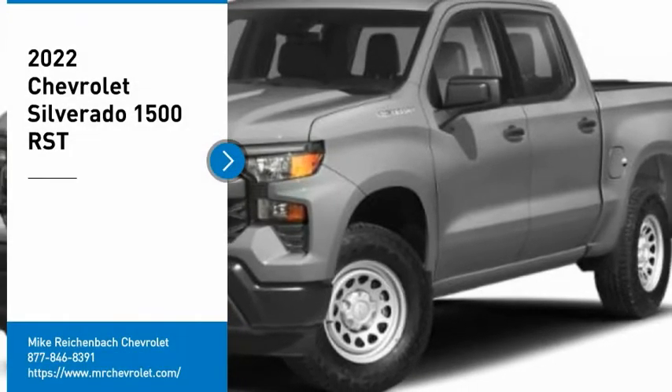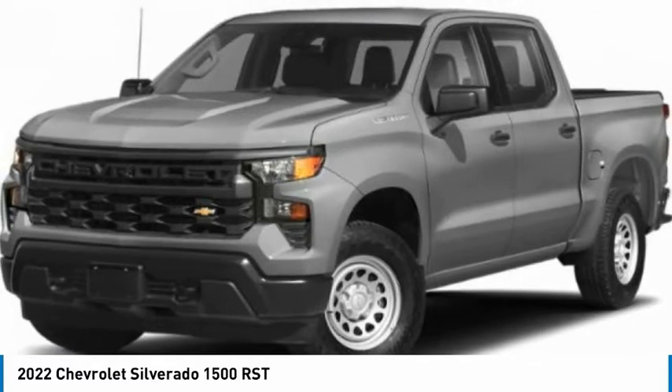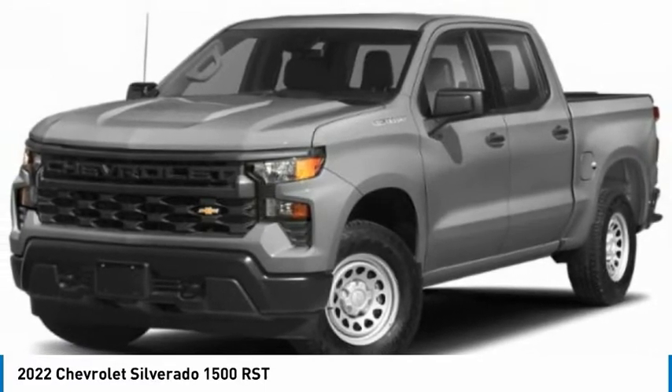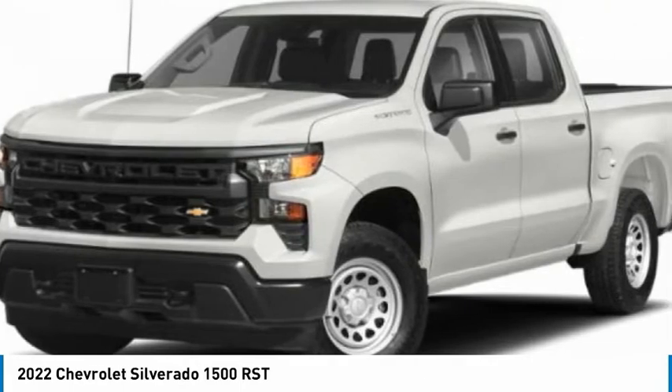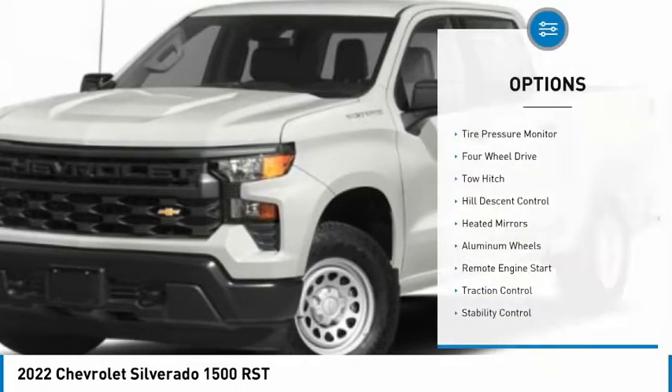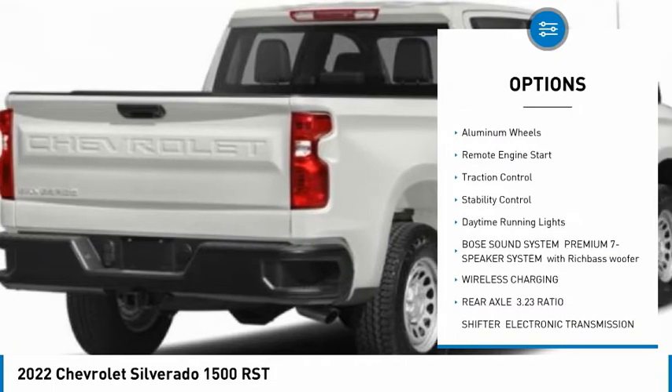You are going to love the 2022 Silverado 1500. The Chevy Silverado 1500 has the lowest cost of ownership of any full-size pickup. Here are some of this vehicle's great options: tire pressure monitor, four-wheel drive, tow hitch, hill descent control.